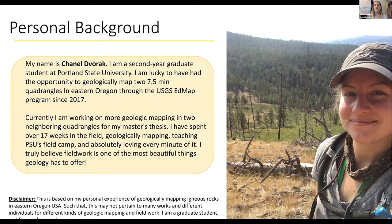Just a quick disclaimer: this is based on my personal experience of geology and geologic mapping of igneous rocks, particularly in Eastern Oregon, so this may not pertain to all works of geologic mapping or fieldwork, and I'm just a graduate student and I'm still learning.